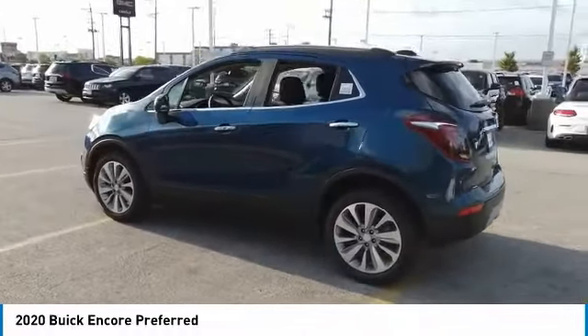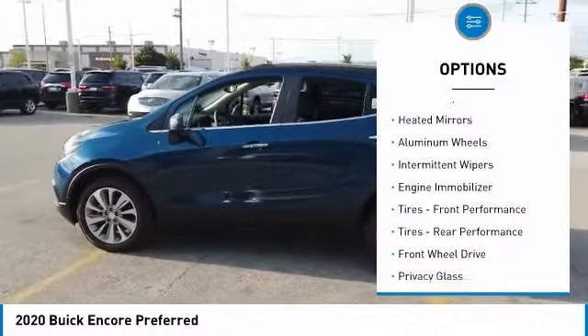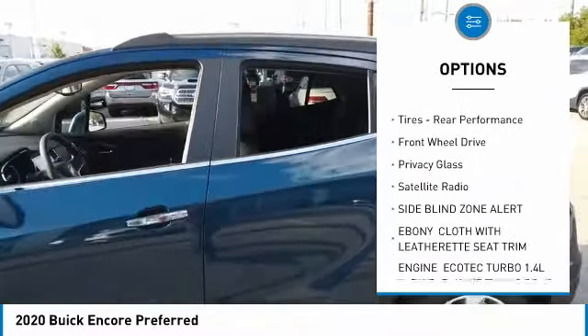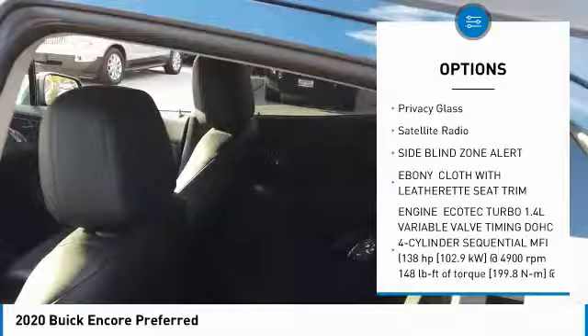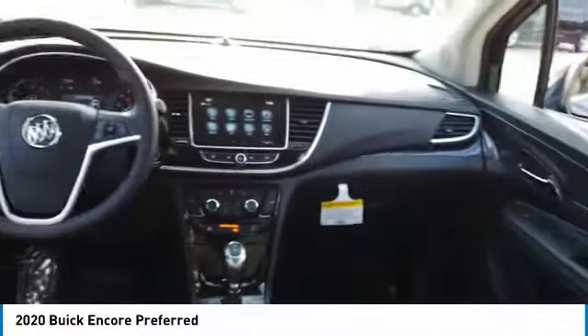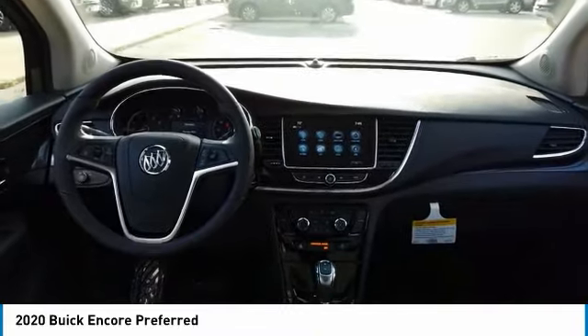Here are some of this vehicle's great options: turbocharged engine, heated mirrors, aluminum wheels, intermittent wipers, engine immobilizer, front and rear performance tires, FWD, privacy glass, and satellite radio.